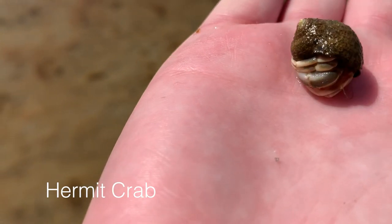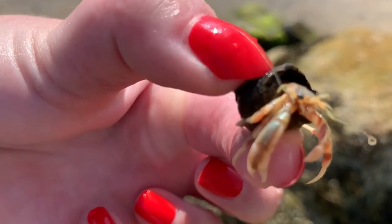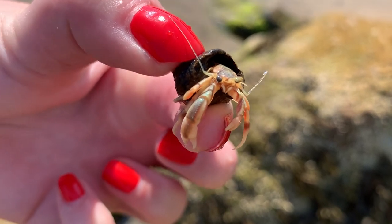After checking out all of the unique shy, active, and outgoing creatures along the way, I can't wait to return for my next tide pooling experience.